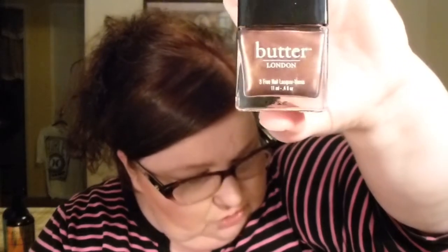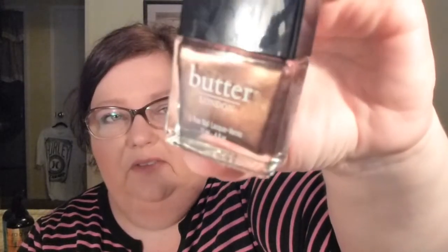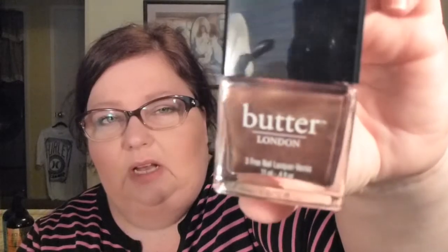I did buy my very first Butter London yesterday at Ulta — I forgot to show you that. Haven't worn it yet, but that's going to be my fall polish. It's called Trifle. It's really pretty — a very, very pretty fall color. Shimmery brown with some gold and maybe a little silver in it too. I hope you all enjoyed this — if you like these types of videos let me know and I'll do more. I have a makeup addiction, I know that. See you tomorrow for Saturday Flatterday. Have a great day, bye bye.